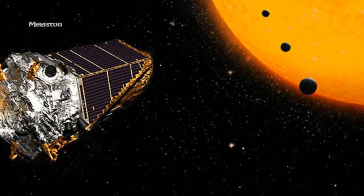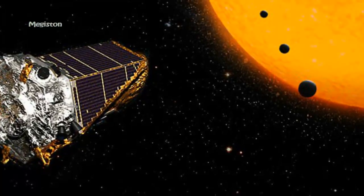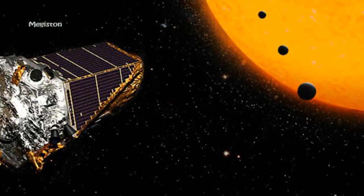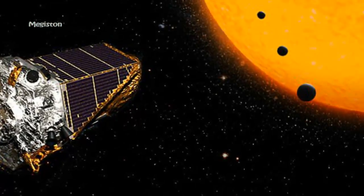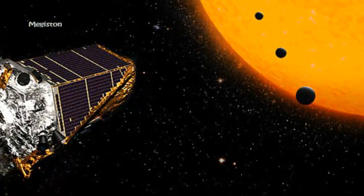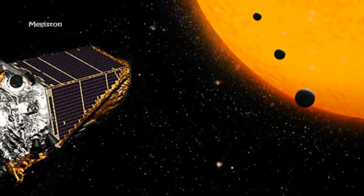After the fix, Kepler started its K-2 mission, which has provided an ecliptic field of view with greater opportunities for Earth-based observatories in both the Northern and Southern Hemispheres. Because it covers more of the sky, the K-2 mission is capable of observing a larger fraction of cooler, smaller, red dwarf-type stars.